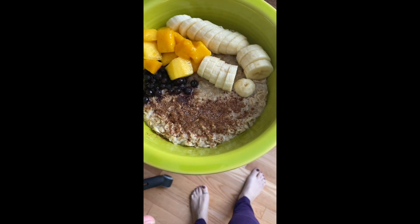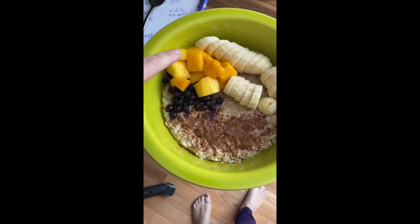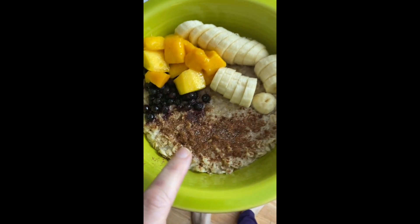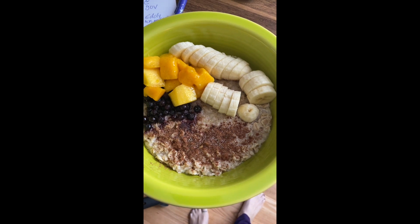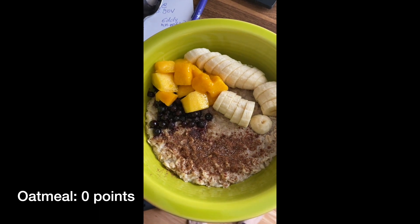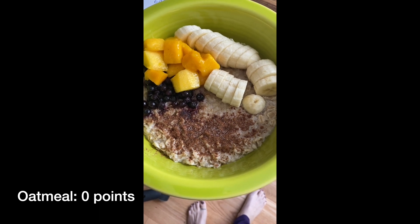Here's my morning snack. It is half a cup of oatmeal cooked with a cup of water, blueberries, mango, banana, and then on top I have pumpkin pie spice, some salt, and those little granules — that is a quarter teaspoon of sugar. That keeps it to zero points for this entire snack, and really that quarter teaspoon is enough just to give a little bit of sweetness.